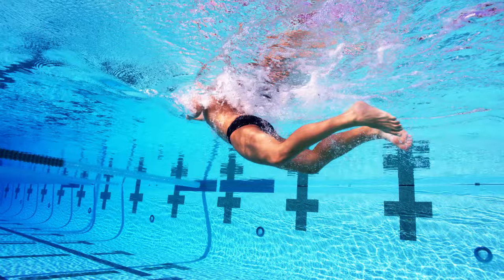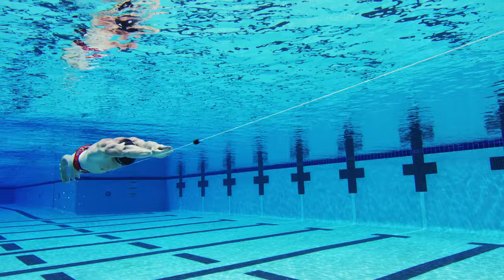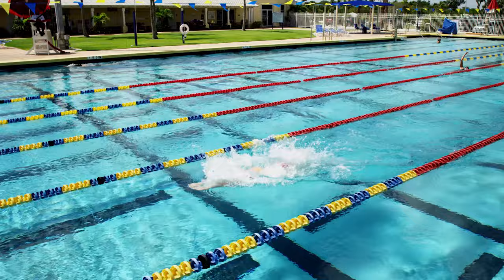With our propulsion drag technology, we found that the feet hanging is one of the worst causes of increased frontal drag, increasing it by 41% compared to having the feet pointed. Great breaststrokers depend on having strong kicks — the last thing they want to do is lose that speed after working so hard to get it.